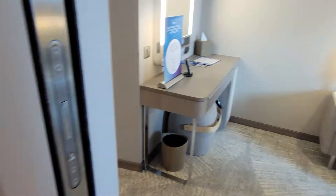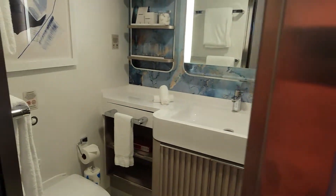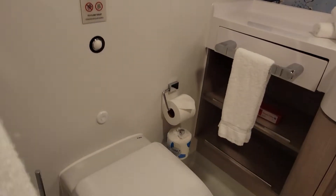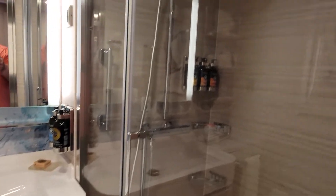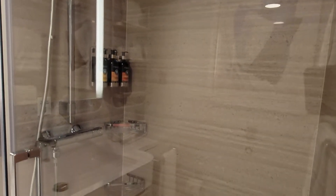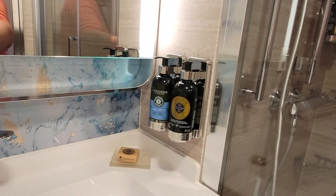Got some closets over here, some more closet space, and of course the bathroom, which again is very spacious just like all the other cabins we've been in. It also has a handheld rain head shower and upgraded soap amenities, which is awesome.